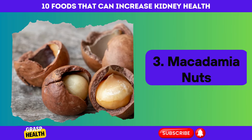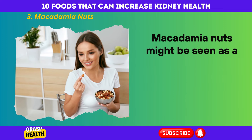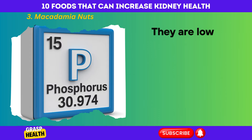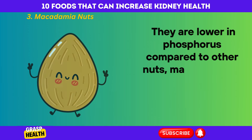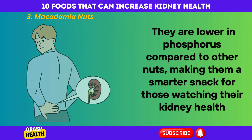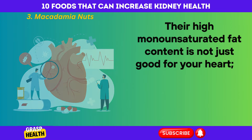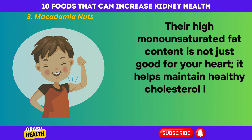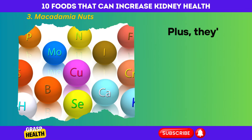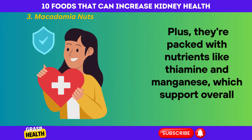Macadamia nuts might be seen as a luxurious treat, but they're also a kidney health booster in disguise. They are lower in phosphorus compared to other nuts, making them a smarter snack for those watching their kidney health. Their high monounsaturated fat content is not just good for your heart — it helps maintain healthy cholesterol levels, reducing strain on the kidneys. Plus, they're packed with nutrients like thiamine and manganese, which support overall health.